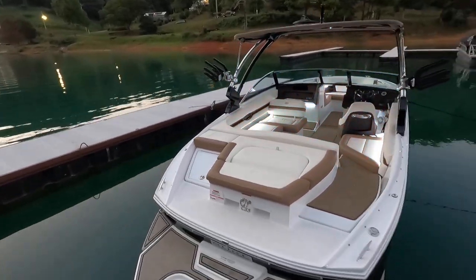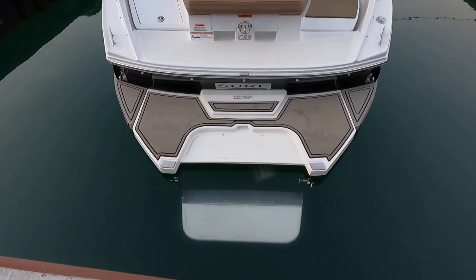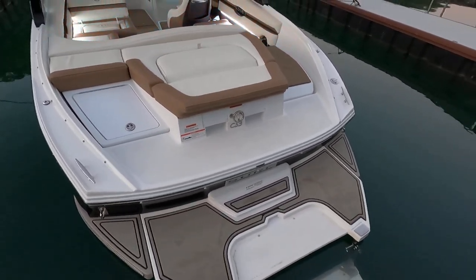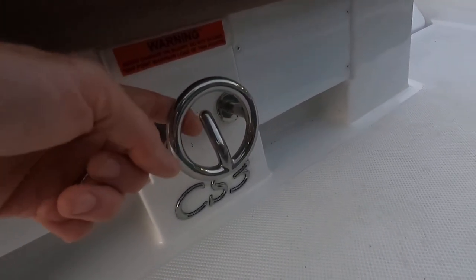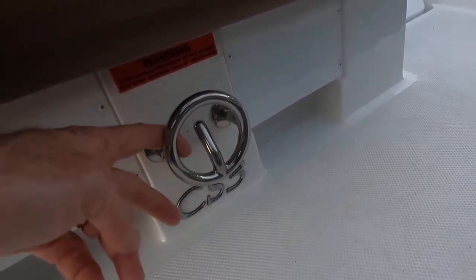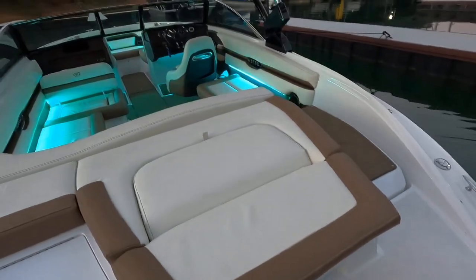Let me reference our platform here — I'll flip it back over at some point so you can see how it works. We do have a tow hook right here on the back of the transom — this is where you want to pull anyone on a tube or any inflatable. The tower is not designed for towing — it is for surfers and wakeboarders only.